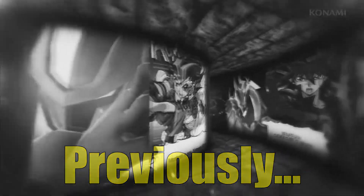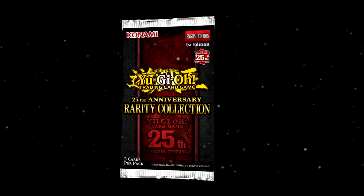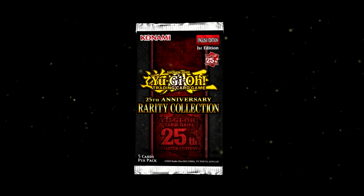Almost everything has been a failure, and a ton of stores are choosing to discontinue Yu-Gi-Oh! We will carry Yu-Gi-Oh! through the 25th Anniversary Rarity Collection on November 3rd, but that will be our last set. The end of Yu-Gi-Oh! is coming. Can Yu-Gi-Oh!'s Rarity Collection save us?